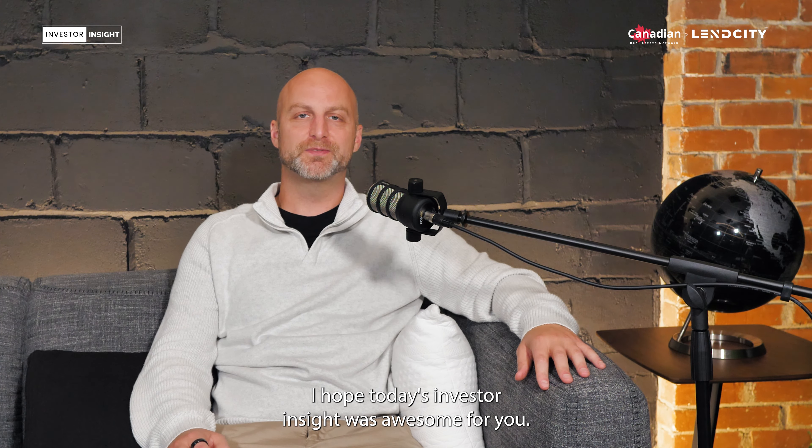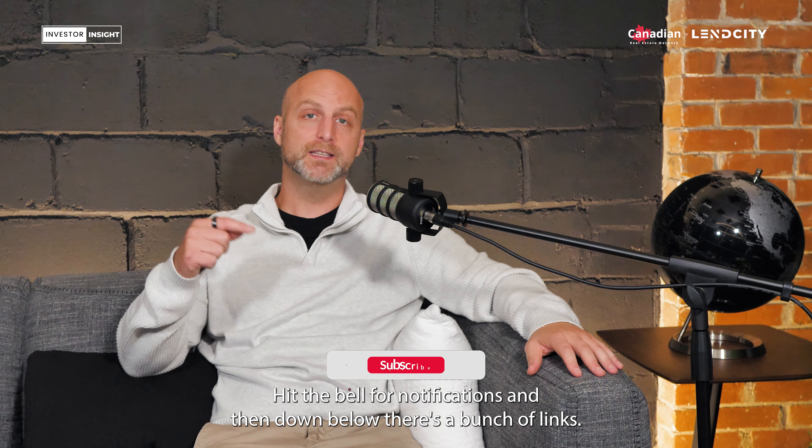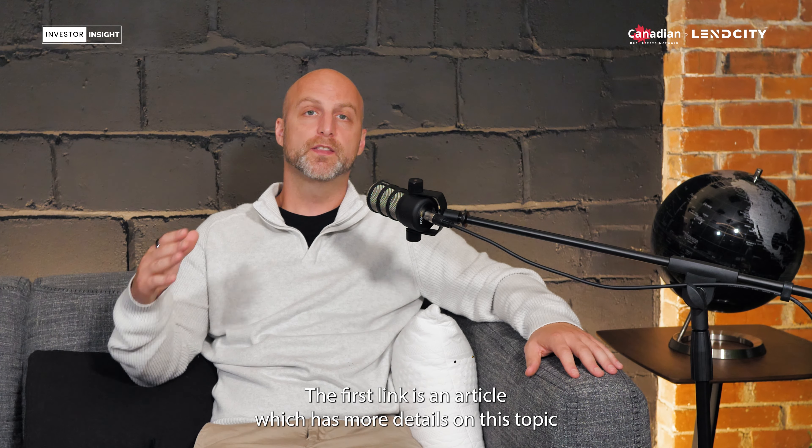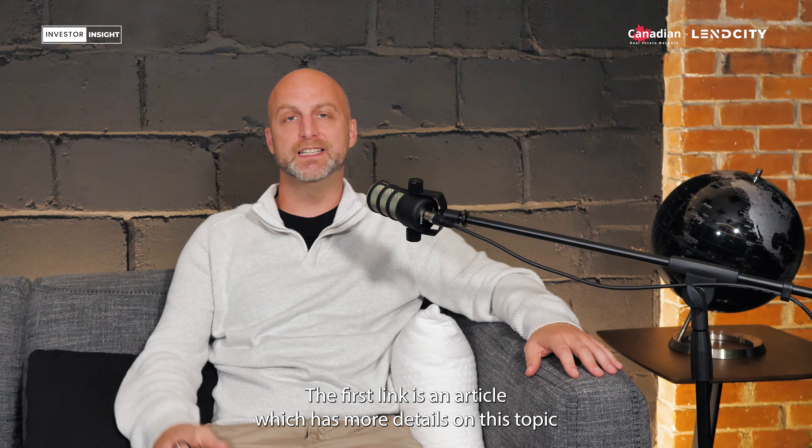I hope today's Investor Insight was awesome for you. If you liked it, please subscribe and hit the bell for notifications. Down below there's a bunch of links — the first link is an article which has more details on this topic, and the other links are free investor tools and resources for you. Enjoy.